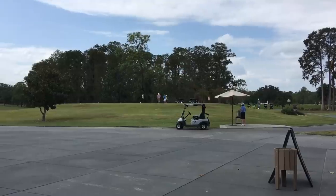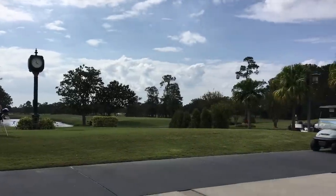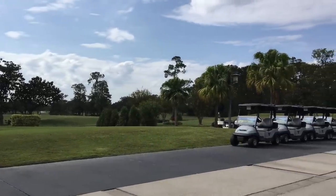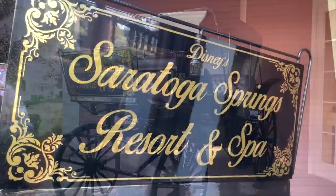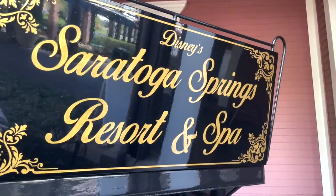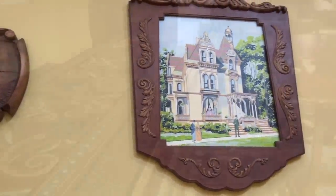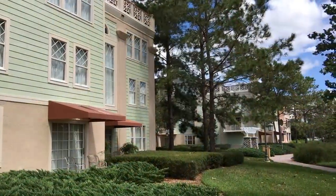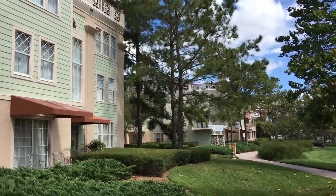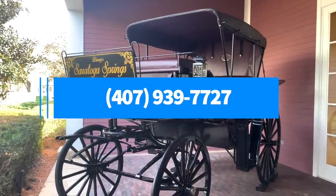The two biggest premium recreational activities at Saratoga are the Lake Buena Vista Golf Course — offering an 18-hole course, pro shops, and a clubhouse — and Senses Spa. Saratoga Springs is the only resort other than Disney's Grand Floridian with its very own full-service spa. Senses Spa is inspired by New York's Mineral Springs, so expect a very natural, earthy feel. Services offered include massages, facials, mani-pedis, body therapies, plus spaces to unwind like whirlpools, a steam room, and a relaxation room. Reservations are highly recommended, though last-minute walk-ups may be available. To make reservations, call 407-939-7727 before your trip.